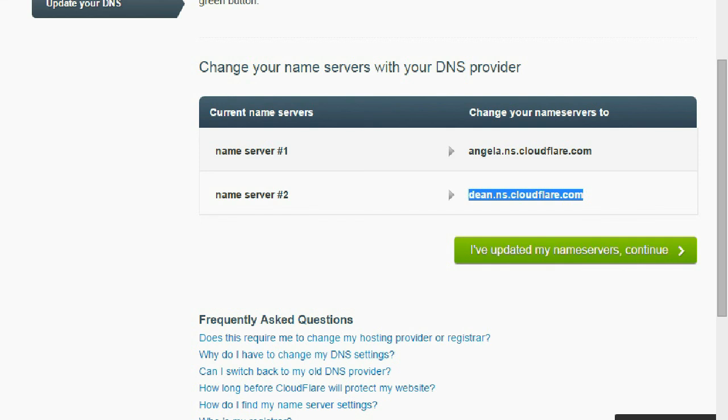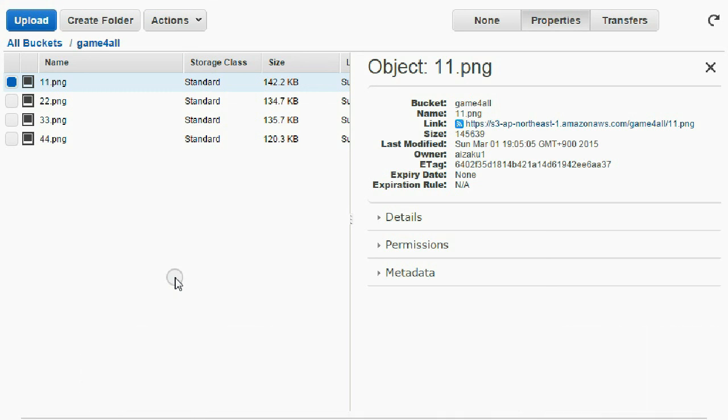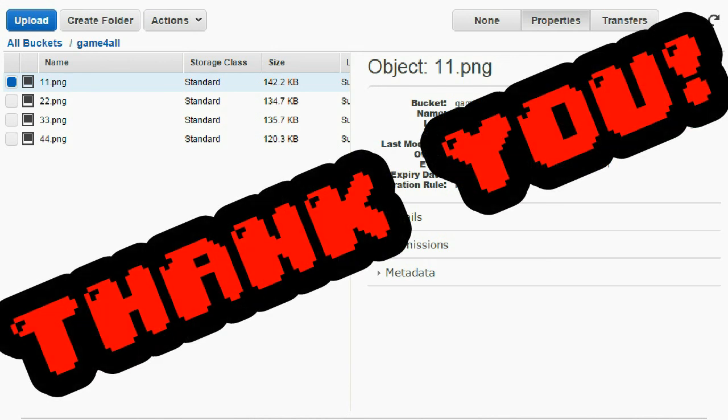And finally, for your images, if you've got a really big website, you're going to want Amazon AWS — an extremely cheap and extremely useful service. So that's how you make your website extremely fast. Thank you very much, have a nice day. If you like this video, please subscribe.